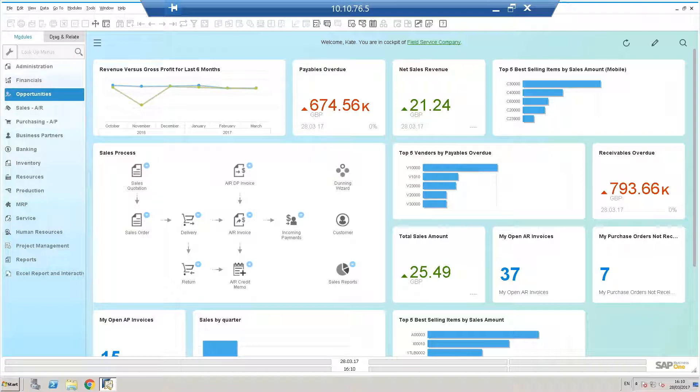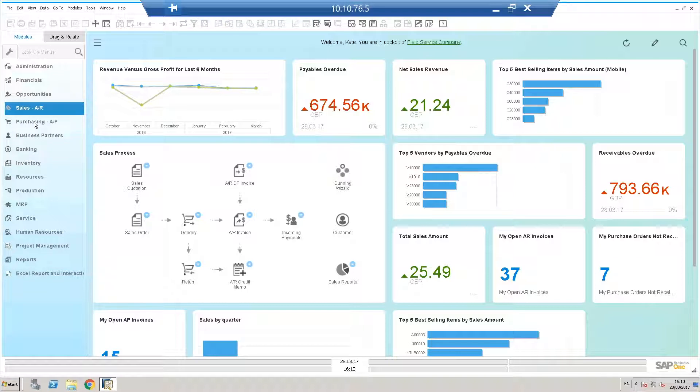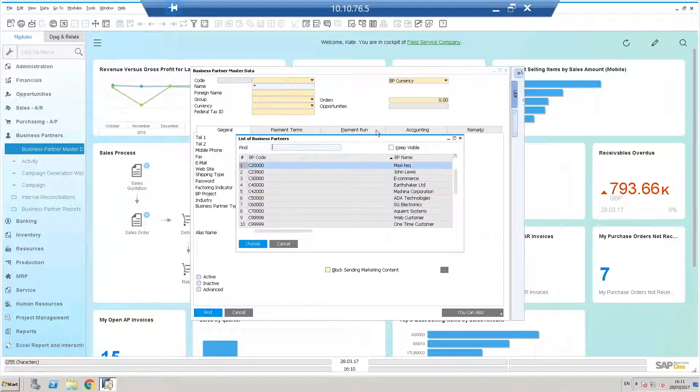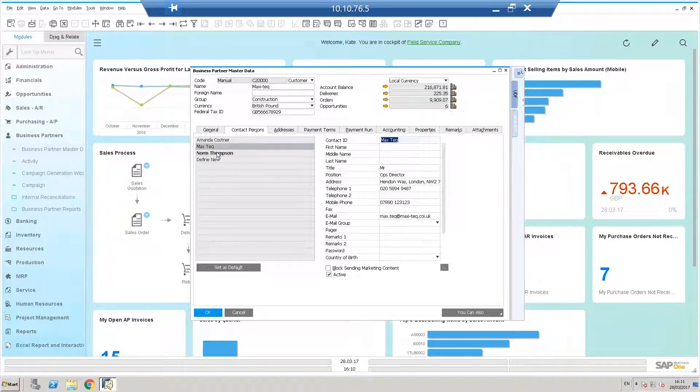Moving on, we have opportunity management with really nice dynamic opportunity lifecycle reports, and a quote-to-cash cycle covering all documents from quotation through to goods delivered and invoicing. Now I want to touch on data and how we carry it in the system. Looking at business partner master data — I'll look up Maxi Tech — I can immediately see all relevant information: multiple contact people, multiple addresses, payment terms, credit limits, commitment limits, and free-text remarks.